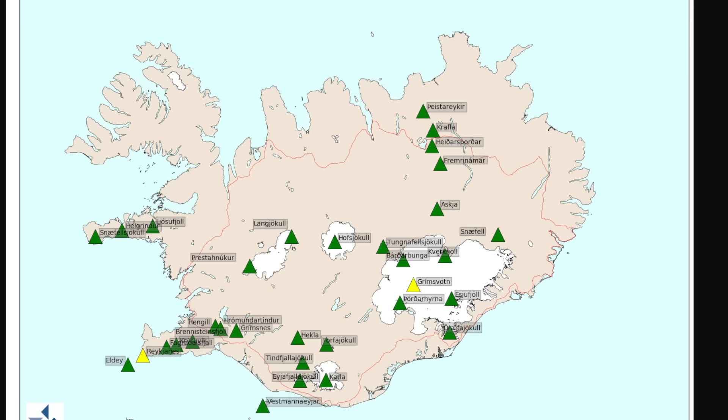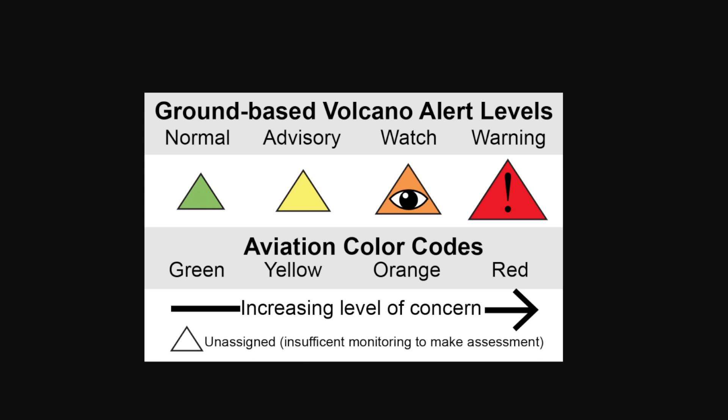Talking about color codes for aviation, we have this chart here which goes over the different statuses. Normal and green means a non-erupting volcano is exhibiting typical background activity, including steaming, some seismic activity, thermal activity, and degassing. As long as the activity is within the range of typical non-eruptive activity normally seen for the volcano, it's going to be green.